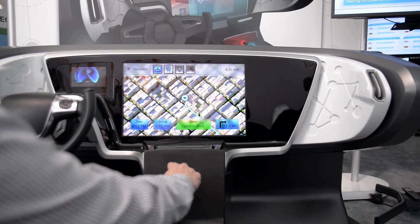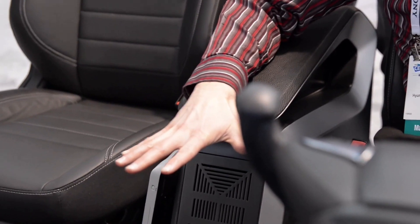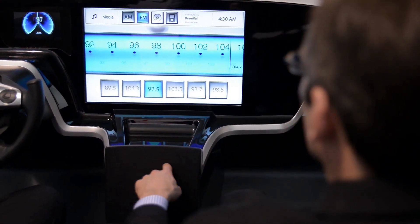Horizon really shows Visteon at the forefront of exciting future technologies. It provides a tunnel for our OEM customers on how to integrate and interpret the user experience for these new technologies. There are three main technologies that weave through one user experience, tying all of them together.